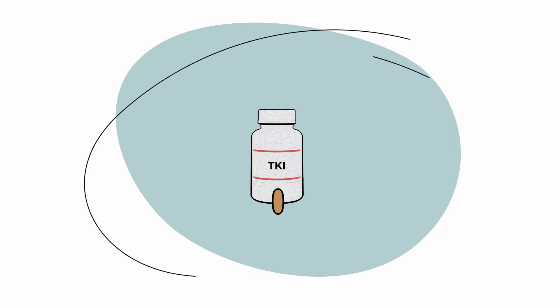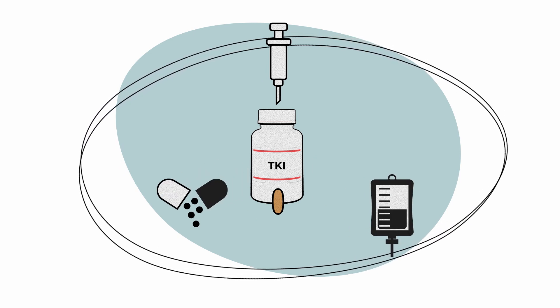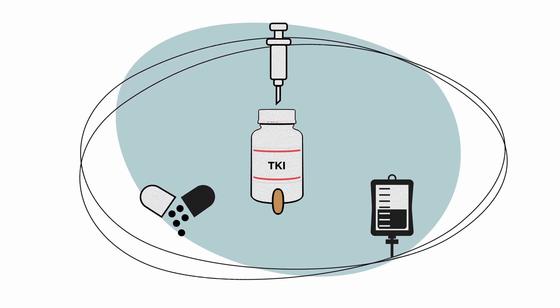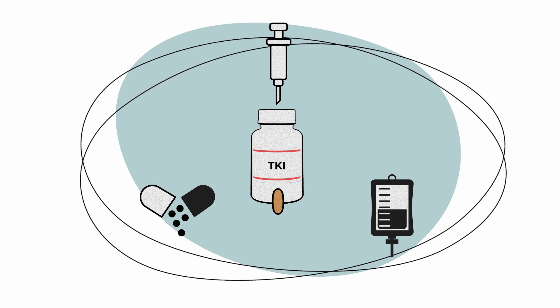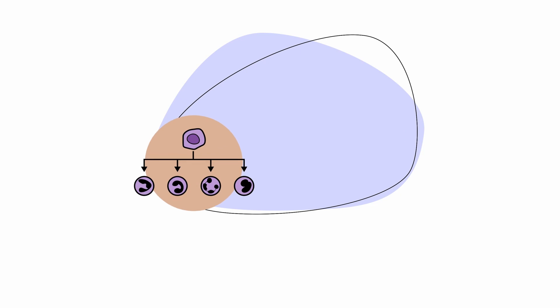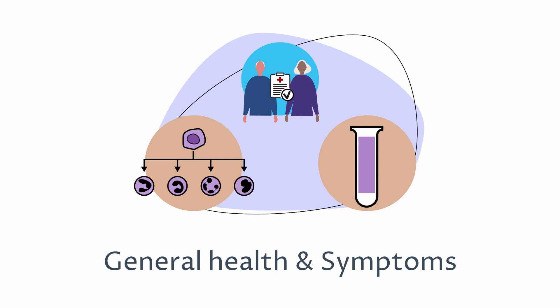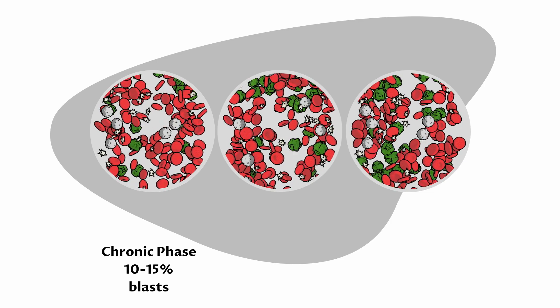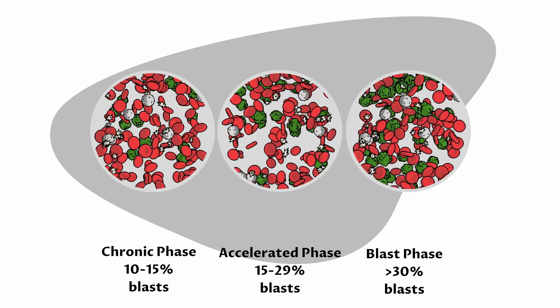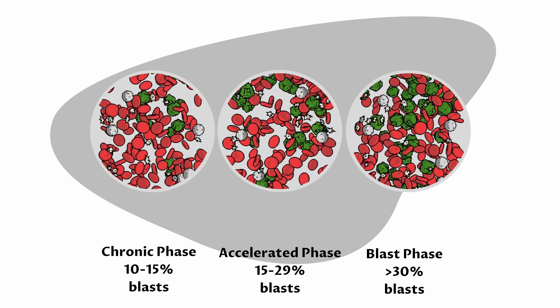Treatment options like stem cell transplantation, chemotherapy, and immunotherapy are used or added when TKIs cannot be taken or are not working. The type and amount of treatment needed depends on which phase your CML is in, your general health and symptoms. CML is divided into three phases based mainly on the number of blasts — that's the immature white blood cells in your blood and bone marrow.